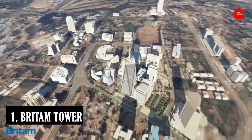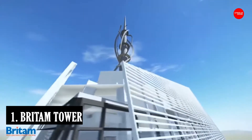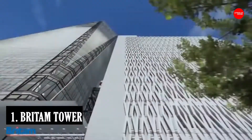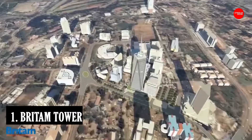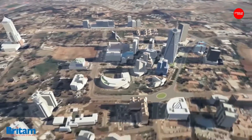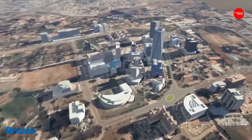Number 1: Britam Tower. Britam Tower was built as a commercial tower and is owned by the British American Investments Company. The office complex in Upper Hill, Nairobi, was officially opened to the public in July 2018, overtaking UAP Old Mutual Tower as the tallest building in Kenya.